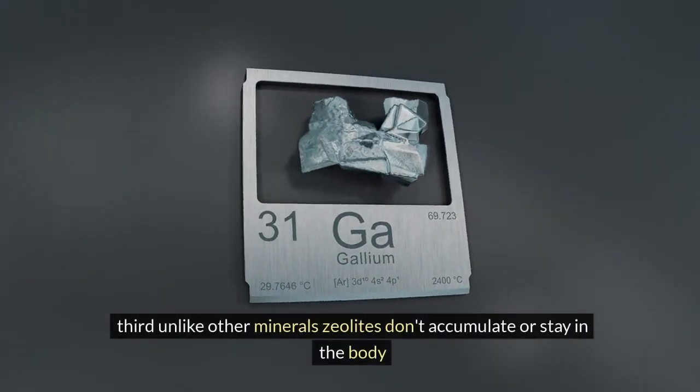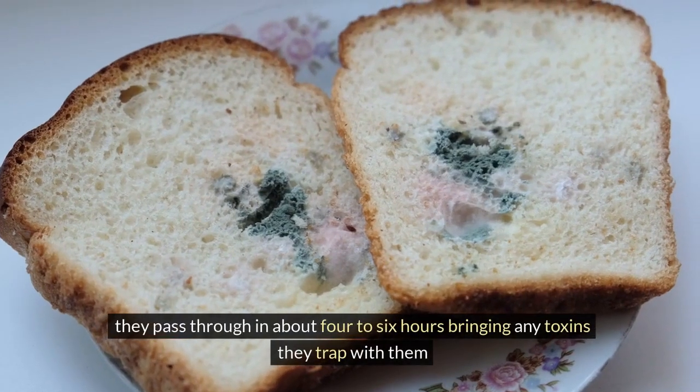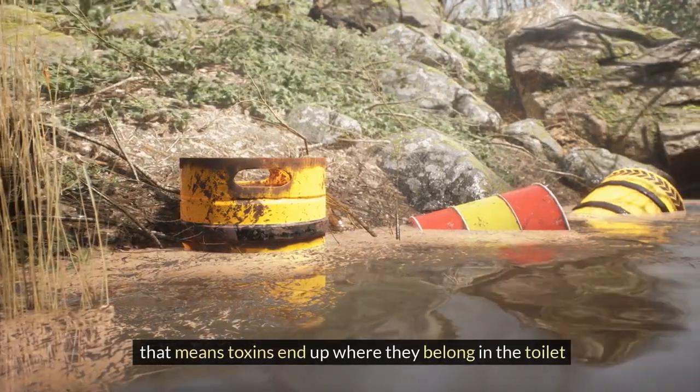Third, unlike other minerals, zeolites don't accumulate or stay in the body. They pass through in about four to six hours, bringing any toxins they've trapped with them. That means toxins end up where they belong — in the toilet.